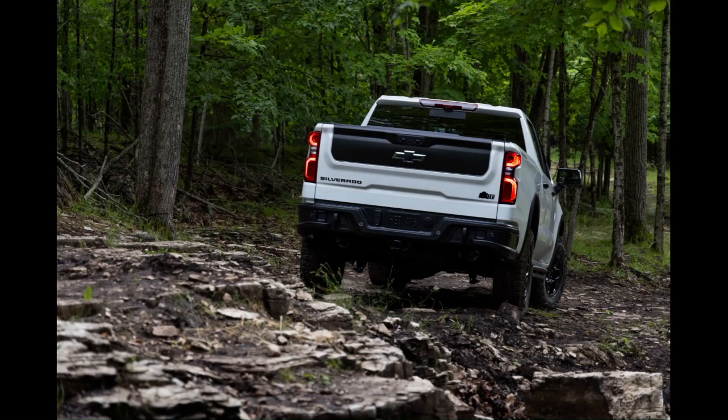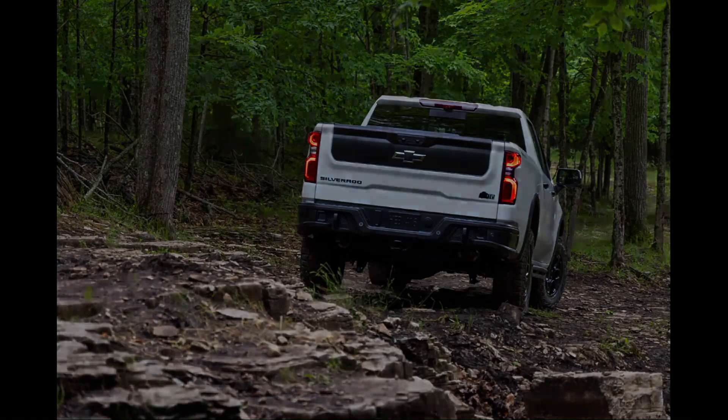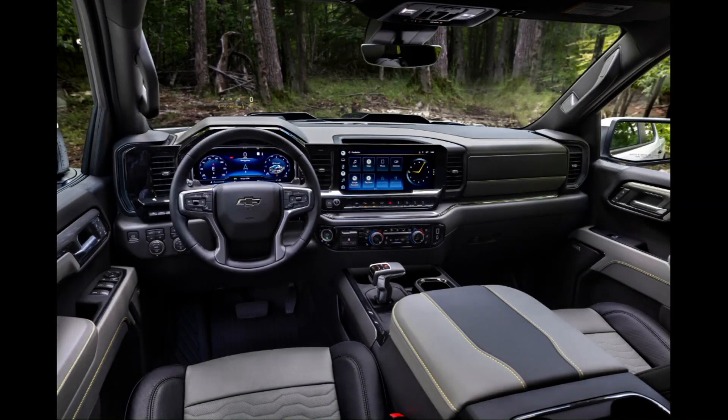It has a dual-humped hood with black risers built in. The bulges in the hood — are they functional? No, they don't do anything; they're just there for display. Red tow hooks with black wheel opening surrounds, black wheels with tall 33-inch tires. It has boron skid plates — boron is a hard metal — and a two-inch lift from the factory.